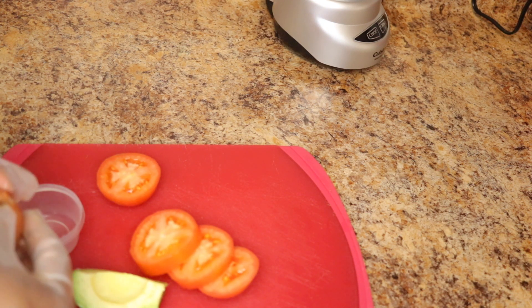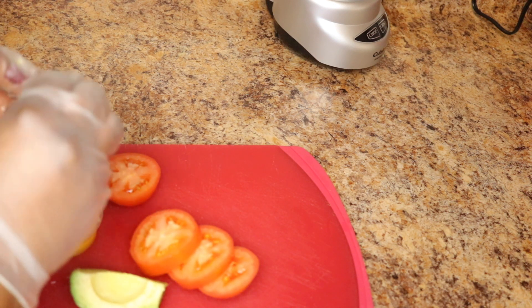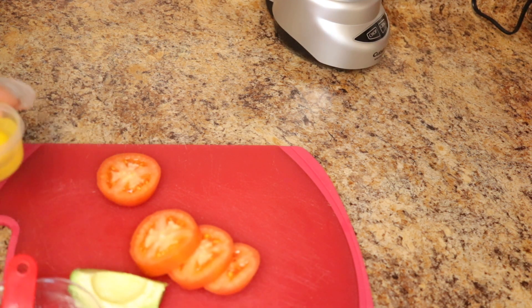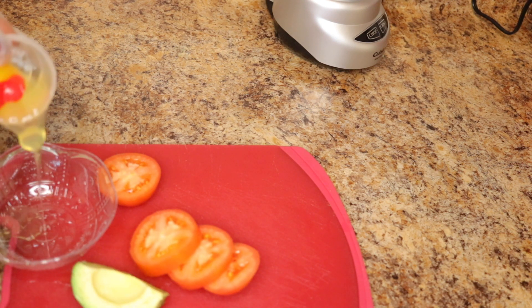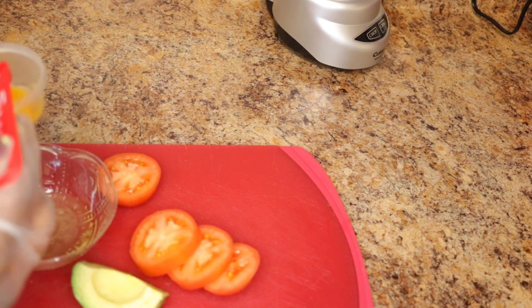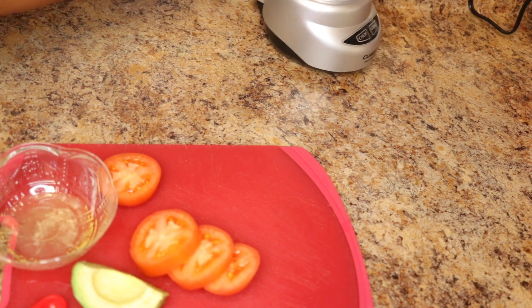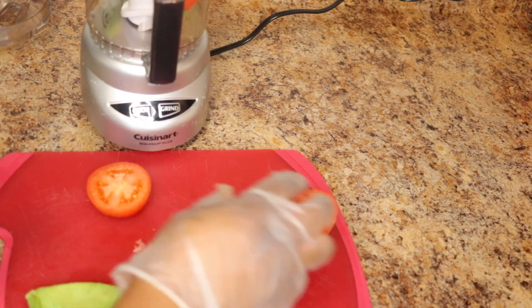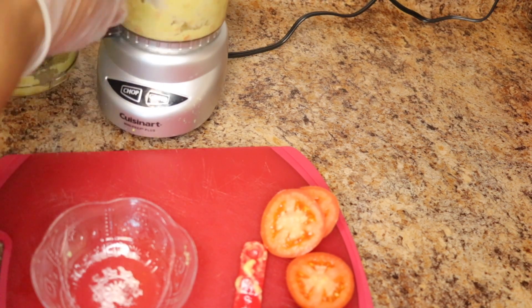The next ingredient is egg — specifically the egg white, not the yolk. You need to separate the egg white from the yolk. After separating and preparing all three ingredients, you just put everything in your blender or processor and blend everything together. The egg white will help to lift and firm your skin, so if you have sagging skin, egg white is very important to use.